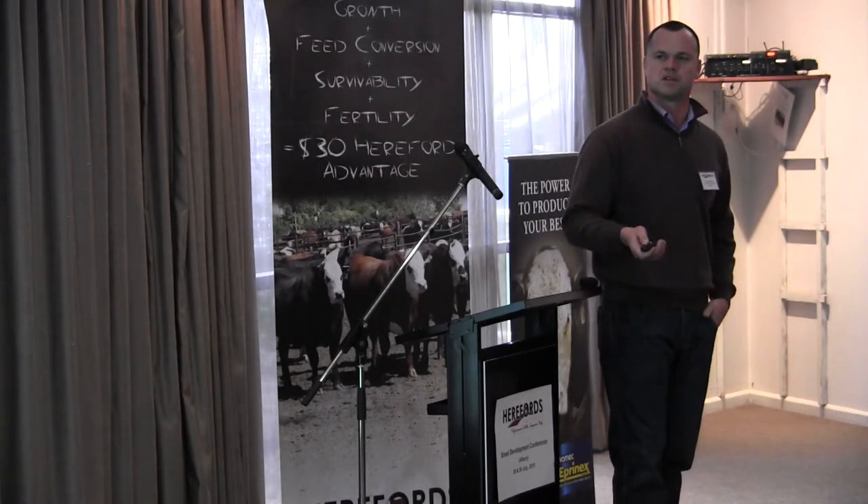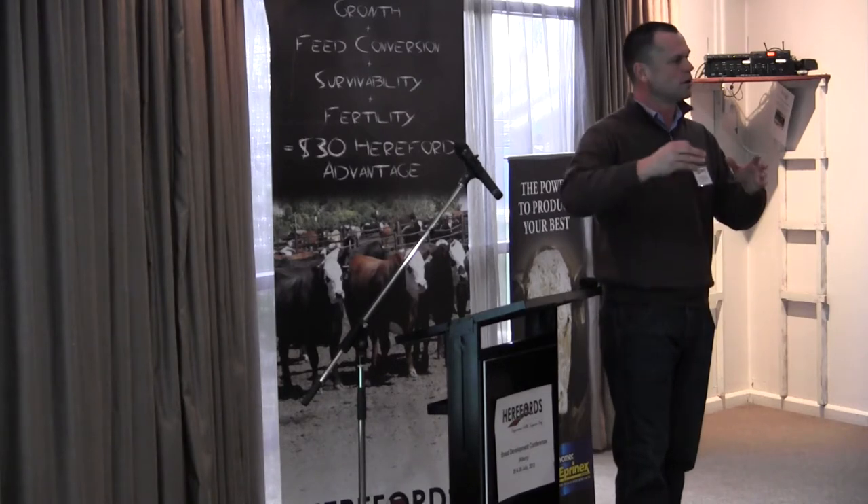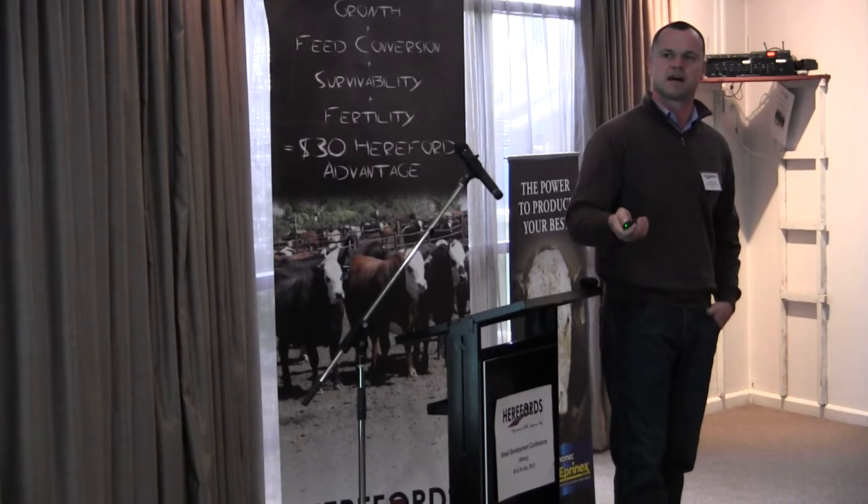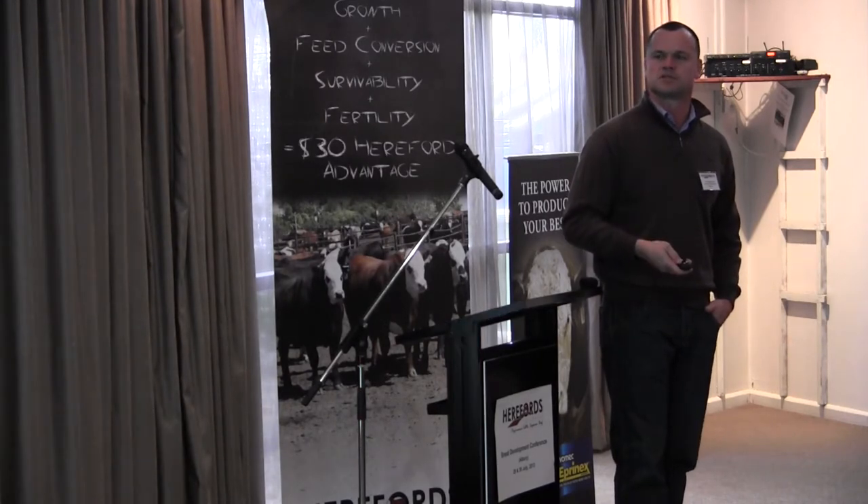Using lung scores — there's some work done in the US looking at actual lung scores. The higher the lung score, the more significant it was on the stethoscope when they were presented, and the more chance they had lung scores at the abattoir.